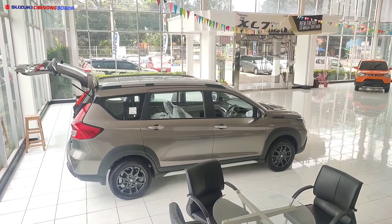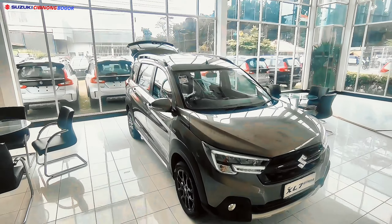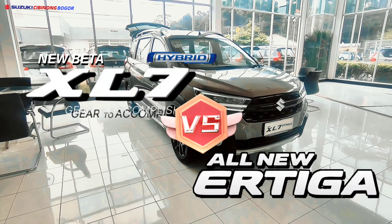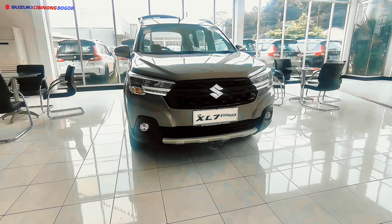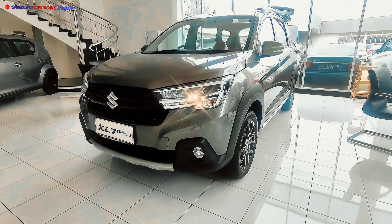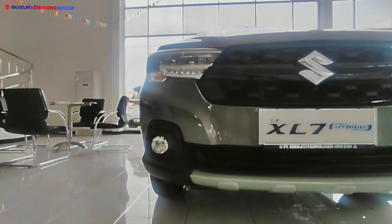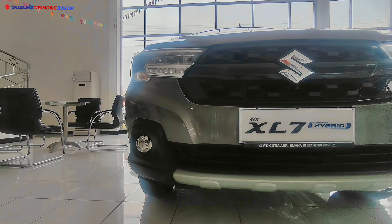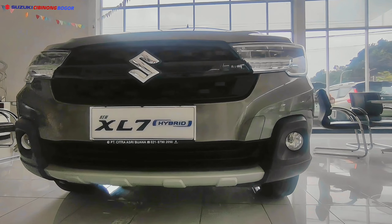Video kali ini mengenai promo Suzuki New XL7 tipe Beta Matic dan Manual akhir 2023, kemudian All New R3 tipe GL Manual. Kita akan coba angkat tipe manualnya dan perbedaannya apa saja, terutama mengenai potongan harga dari Suzuki Cibinong.